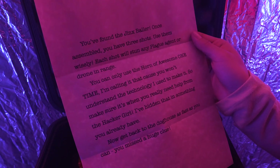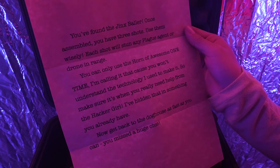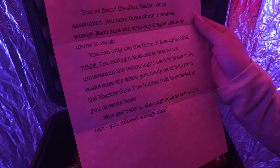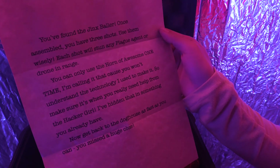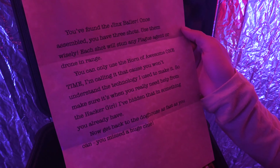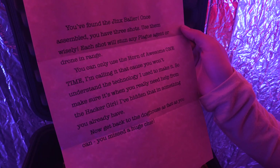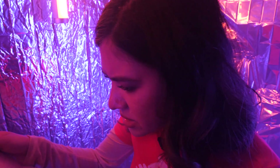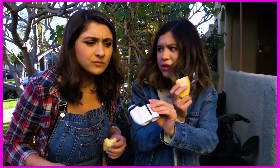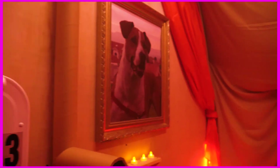Each shot will stun any plague agent or drone in range. You can only use the Horn of Awesome one time — I'm calling it that because you won't understand the technology I used to make it. Make sure it's when you really need help from the Hacker Girl. I've hidden that in something you already have. Now get back to the doghouse as fast as you can — you missed a huge clue! So there's something in the doghouse that we missed. A really huge clue.